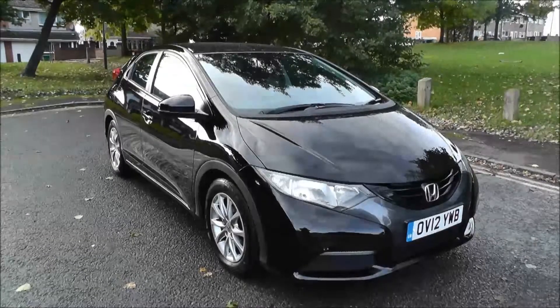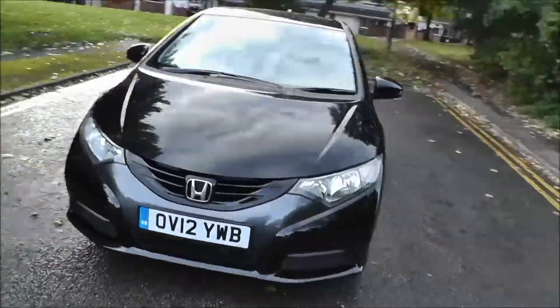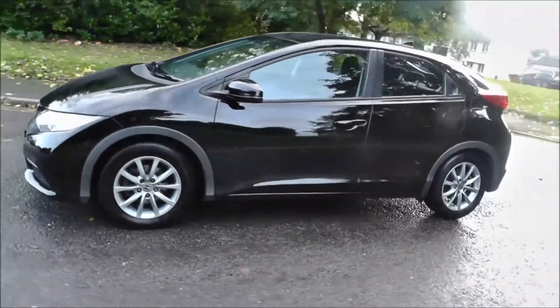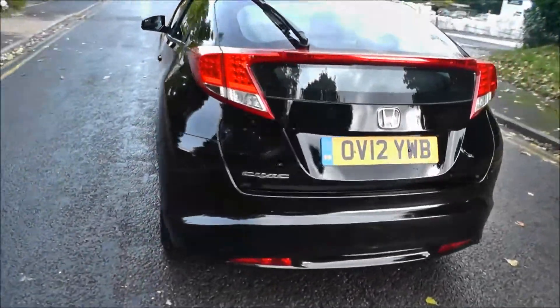Hello and welcome to Brindley Honda Wolverhampton. Here we have a Honda Civic 1.8 iVTEC SE 5-door hatchback, finished in crystal black. It was registered in 2012 on a 12 plate. This vehicle has covered 18,228 miles, has a 6-speed manual gearbox, and the road tax for 12 months costs £125.